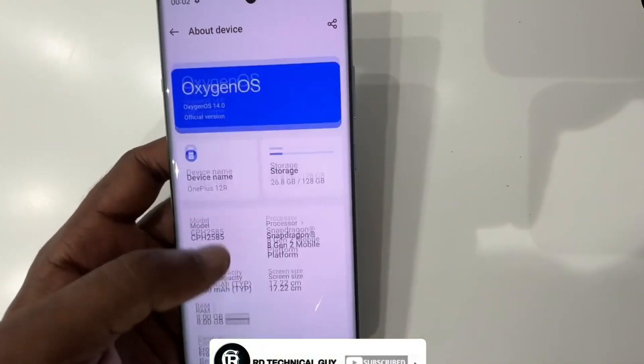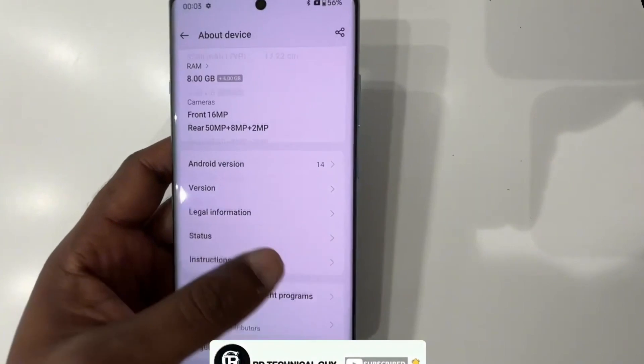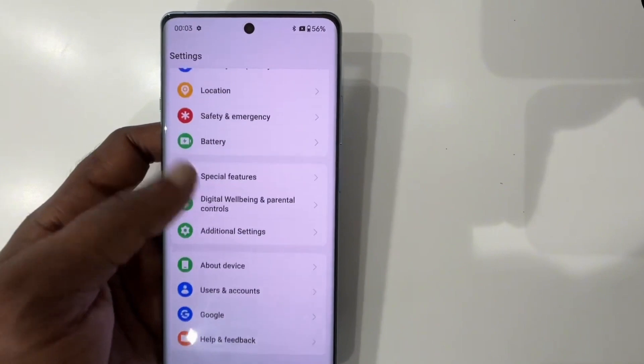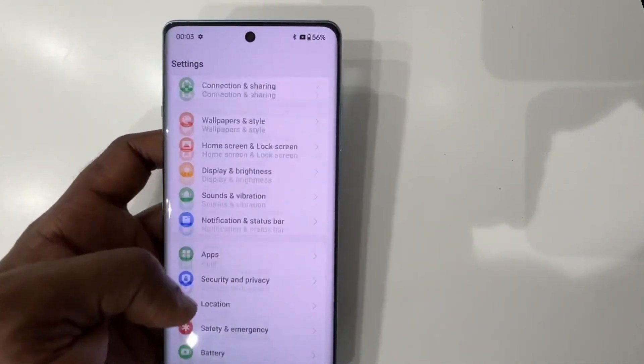If you are running the Android 16 Beta 2 on OnePlus 13, you can navigate to Settings, Battery, Battery Health menu, and turn on the Charging Limit toggle to choose the preferred charging limit for your smartphone.